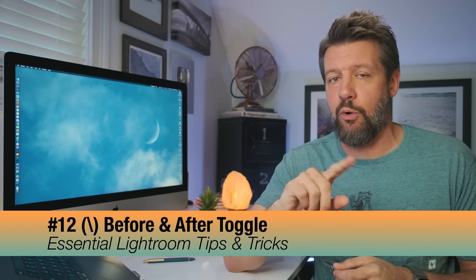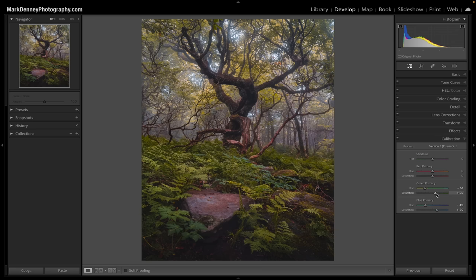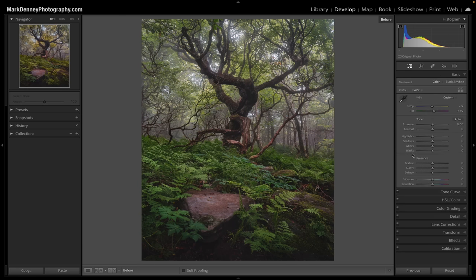To continue the before and after topic — you lose your frame of reference as you go through your editing process. By utilizing the backslash key, you get another way to toggle before and after. For example, in the calibration section, after making some refinements, hit the backslash key and you can see exactly where you came from with your edit. It's really powerful when you're editing color to quickly compare where you started versus where you are now.